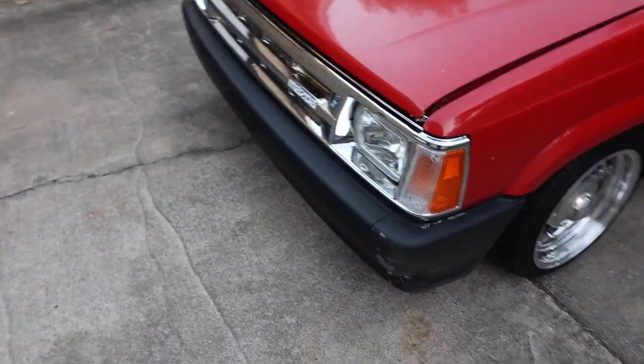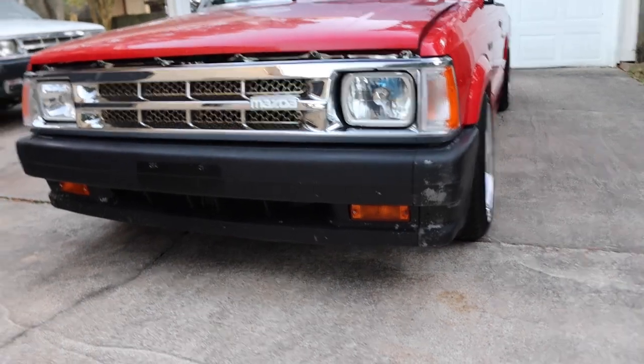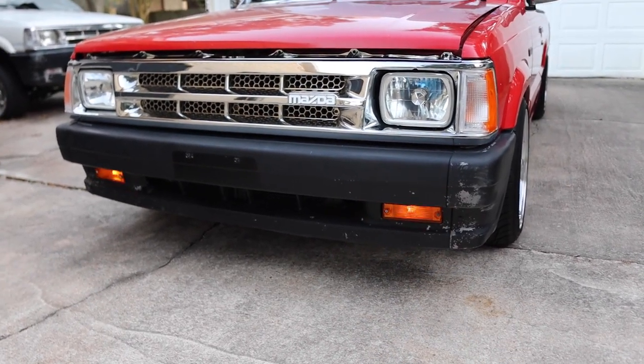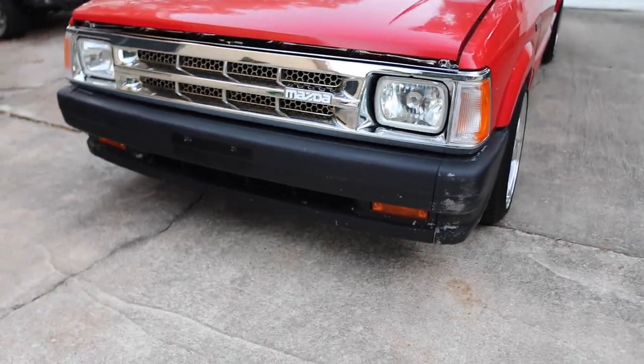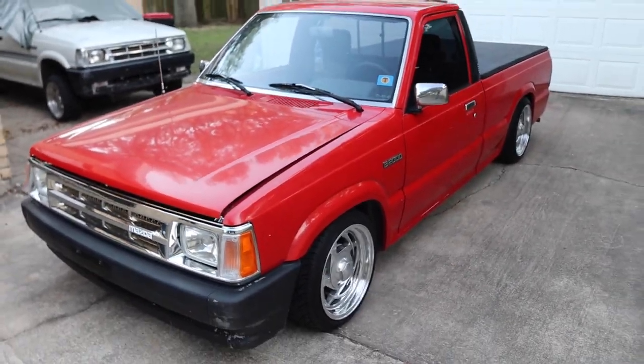One of the last things we did for 2021 was the parking lights — when you close or unlock the truck you get some nice lights in there. That was one of the final additions to the truck this year.